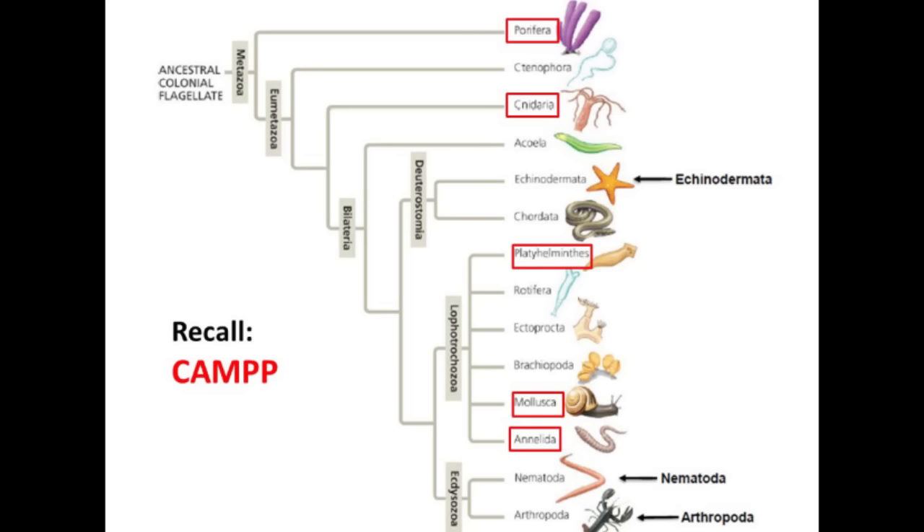What are you guys doing? Don't you know the acronyms for the invertebrates? Last week when we talked about invertebrates, we talked about Porifera — these are your sponges — Cnidaria, your jellyfish, then we got into lophotrochozoans, we talked about Platyhelminthes, your flatworms, Mollusca — these are your snails — and Annelida, these are your earthworms. Together, those spelled CAMP.